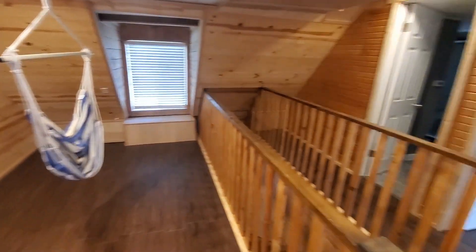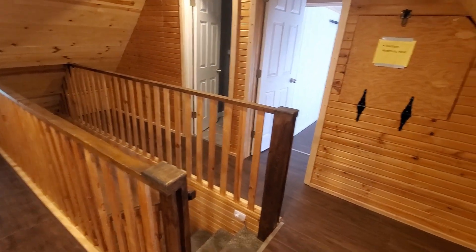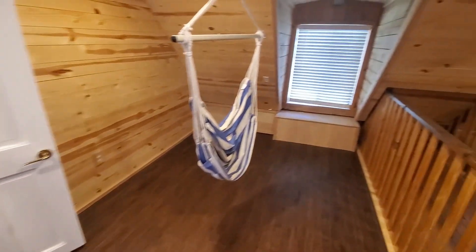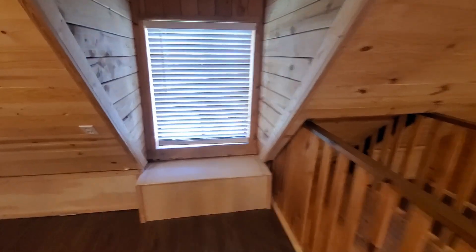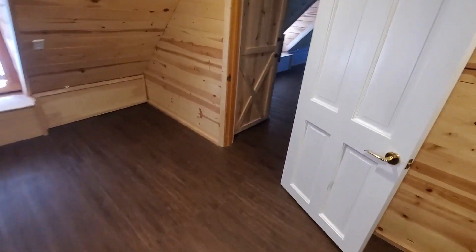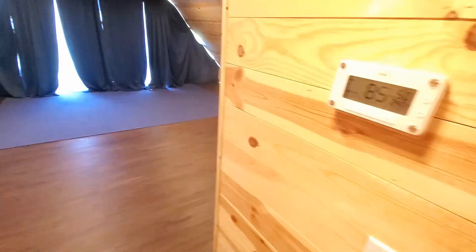Upstairs. The balcony room. Benches to sit on. Storage underneath. Storage under the sides as well. Large upstairs.